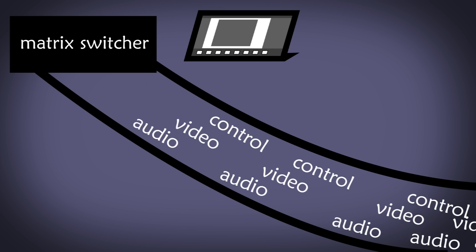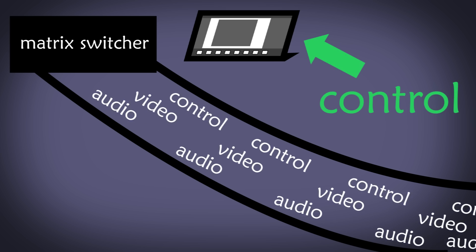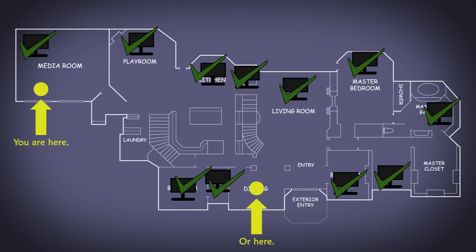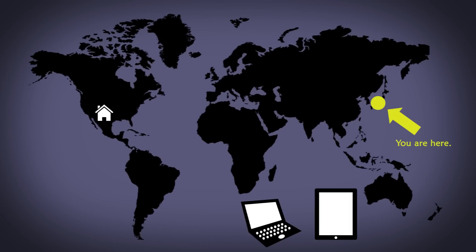And what if that one cable could also carry control information, letting you control all the equipment in your house without the expensive wiring? Then you could turn off your TV from anywhere in the house. You could manage your home from anywhere in the world, from your PC or mobile device.